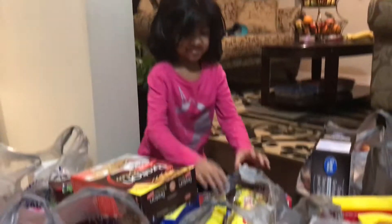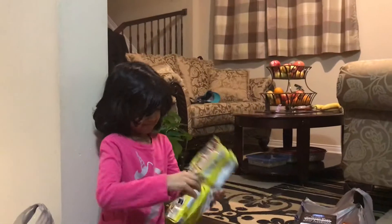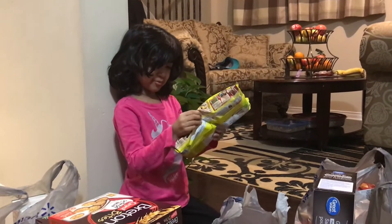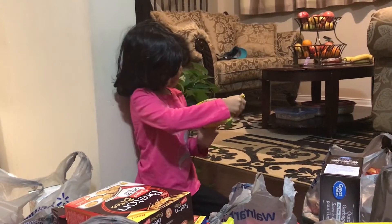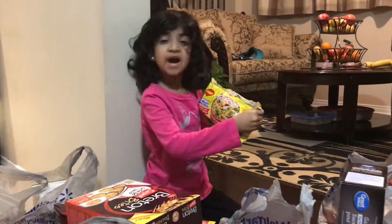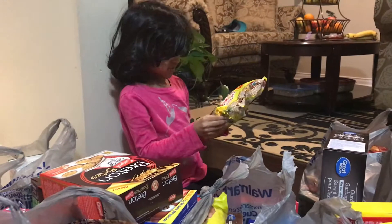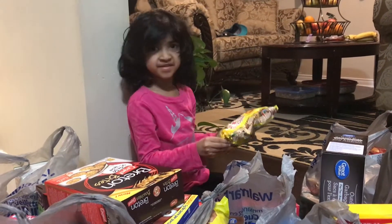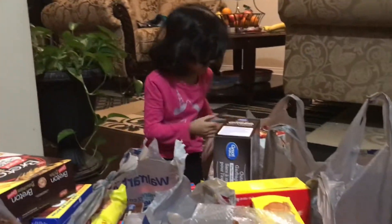Let's continue. We kind of have some spaghetti things — noodles. We have noodles, a different kind. It's like a vegetable kind. Put that over here.